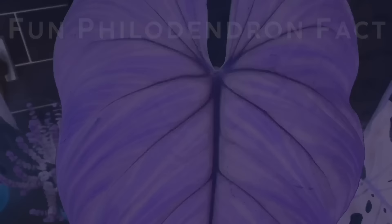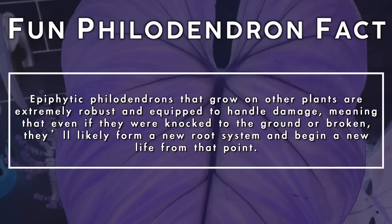Epiphytic philodendrons that grow on other plants are extremely robust and equipped to handle damage, meaning that even if they were knocked to the ground or broken they're likely to form a new root system and begin a whole new life from that point.